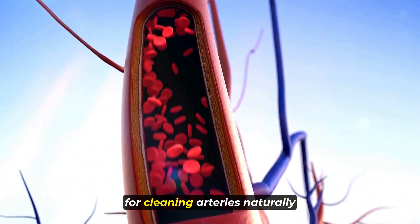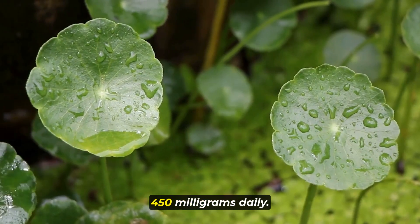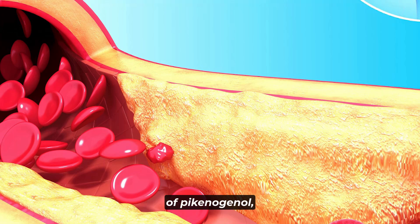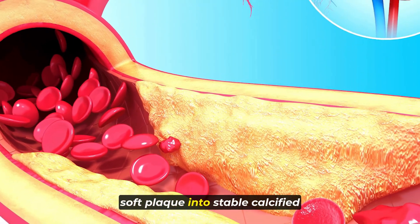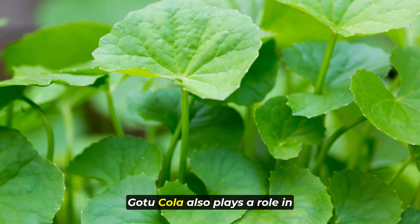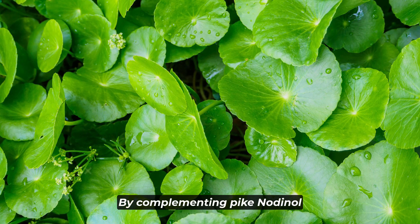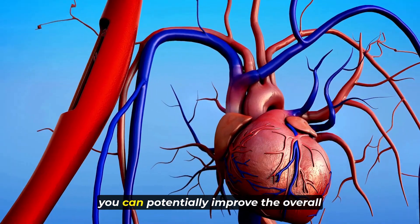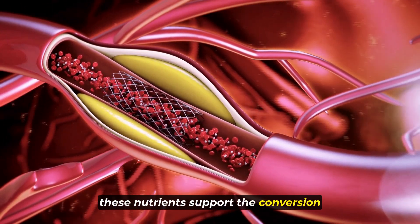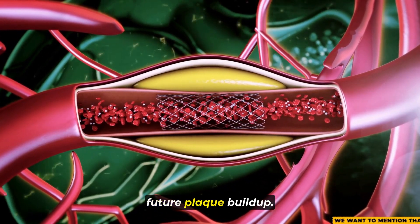Another beneficial nutrient for cleaning arteries naturally is Gotu Kola. It's recommended to take around 450 milligrams daily. Gotu Kola enhances the function of pycnogenol, making it more effective in converting soft plaque into stable calcified plaque. Additionally, Gotu Kola plays a role in preventing the formation of new plaque in the arteries. Together, these nutrients support the conversion and stabilization of plaque and help reduce the risk of future plaque buildup.